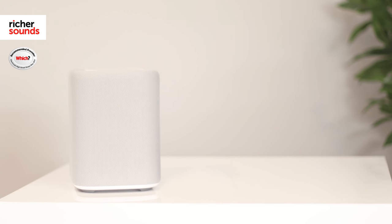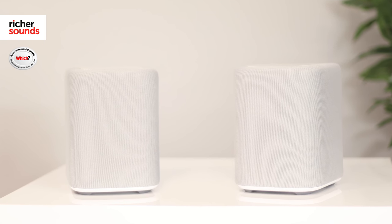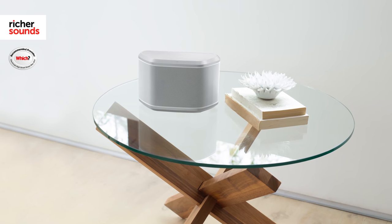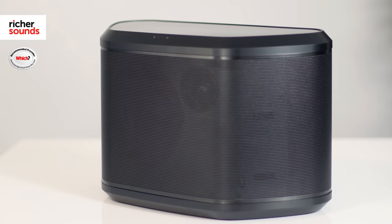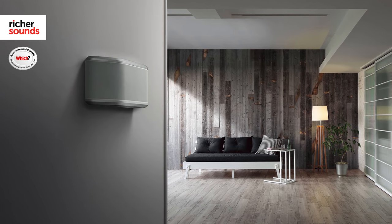You can even link two of these together as a stereo pair to fill out slightly larger rooms. If you're after a little bit more oomph, then the WX030 is a great choice to consider. The extra space gives room for a larger tweeter and more power, giving an improvement across the whole frequency range, meaning you get a fuller and more detailed sound no matter what you're listening to.